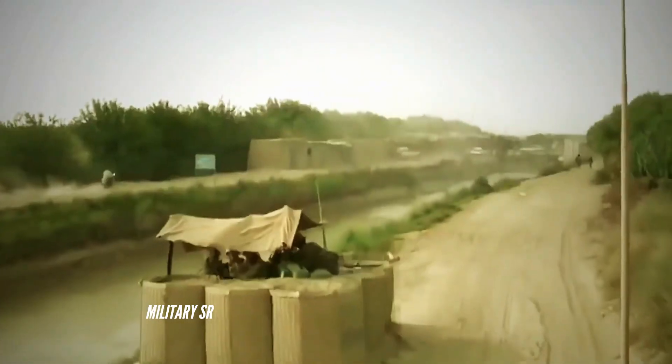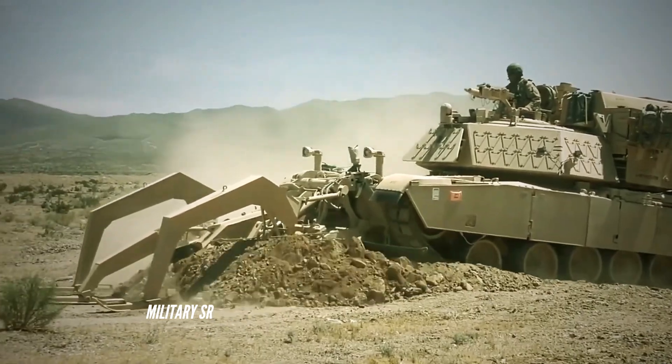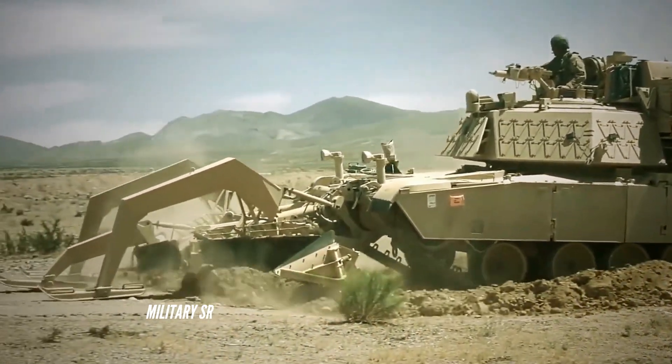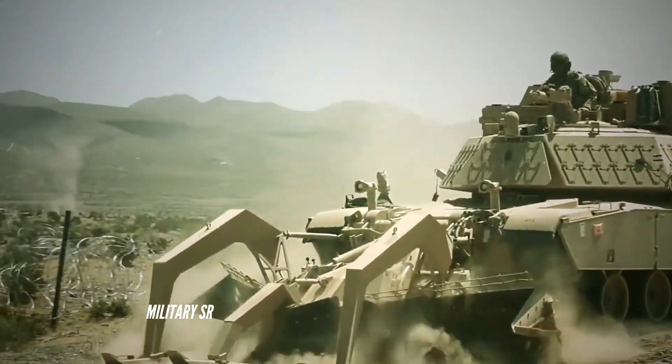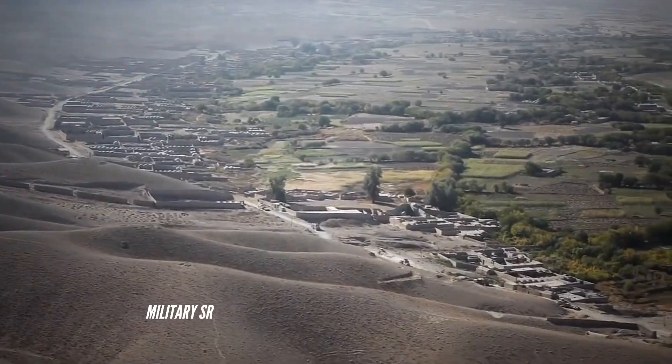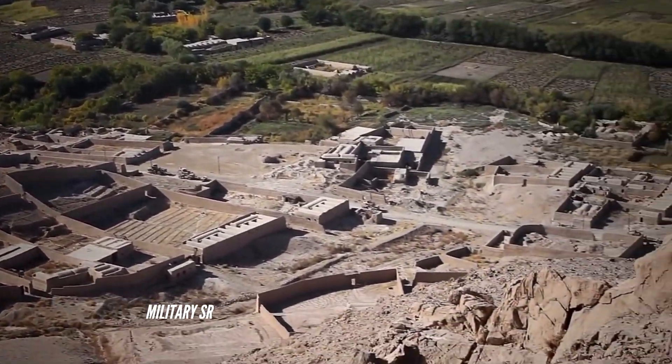The M1150 Assault Breacher Vehicle (ABV) is a U.S. military mine and explosives clearing vehicle based on the M1 Abrams chassis, equipped with a mine plow and line charges. It is a tracked armored engineer vehicle specifically designed for conducting in-stride breaching of minefields and complex obstacles.